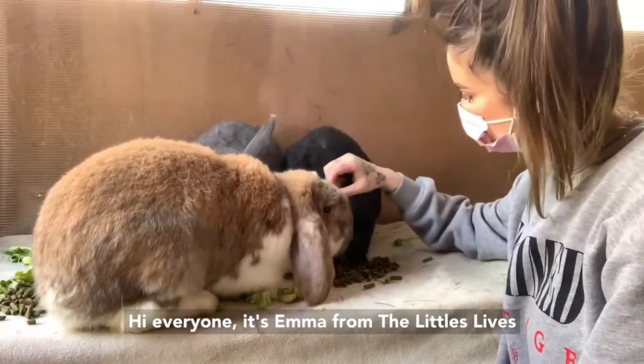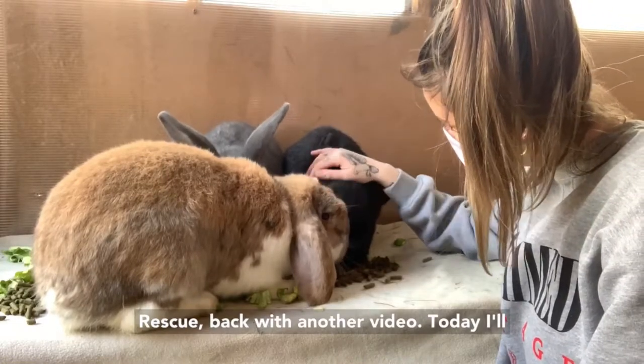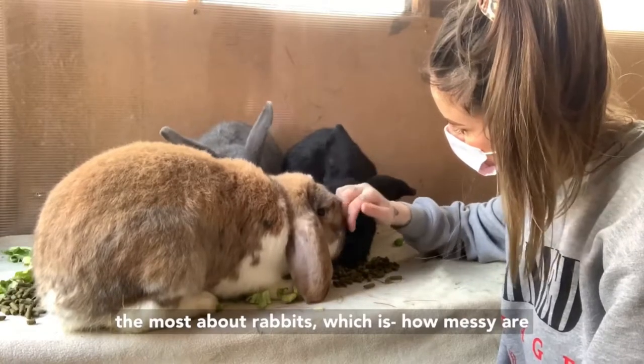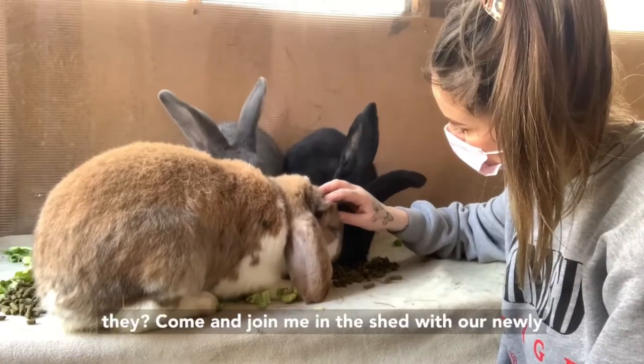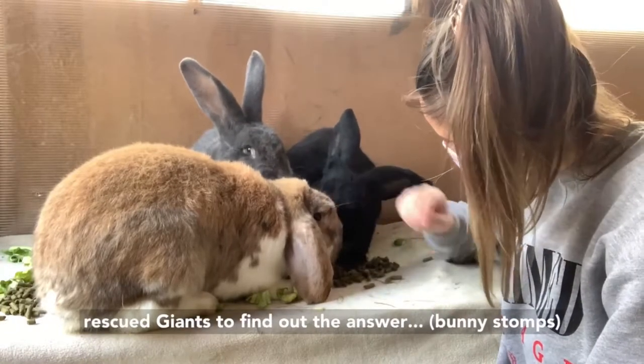Hi everyone, it's Emma from the Littlest Lives Rescue back with another video. Today I'll be answering one of the questions I get asked the most about rabbits, which is how messy are they? Come and join me in the shed with our newly rescued giants to find out the answer.